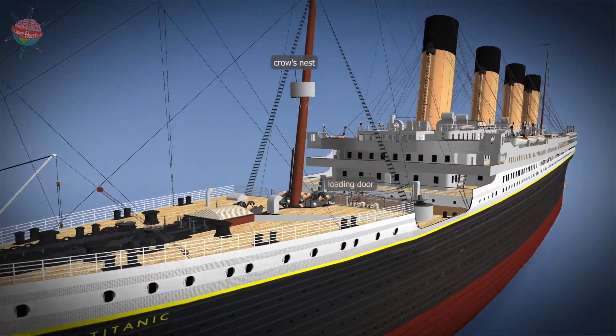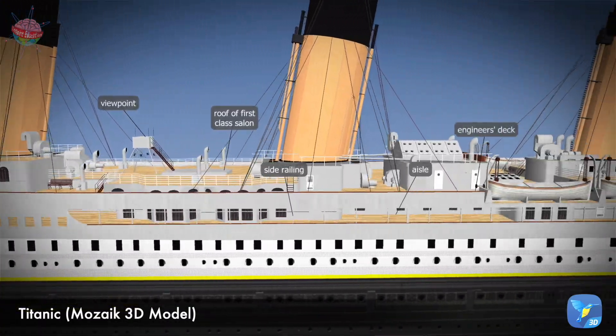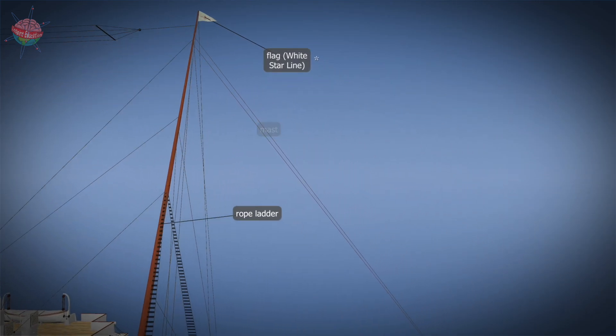She was nearly 30 meters wide and 270 meters long, and weighed over 53,000 tons. The steel plates of the external shell were fastened by about 3 million rivets.